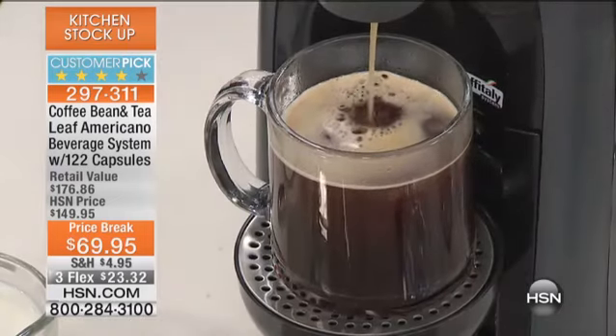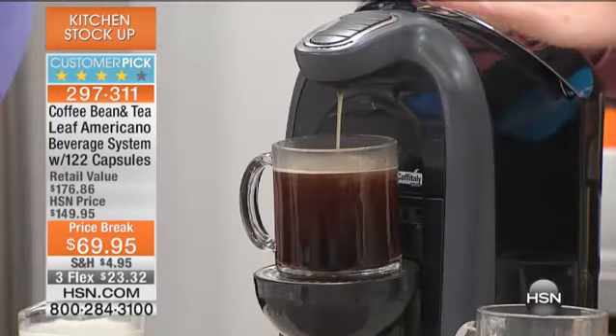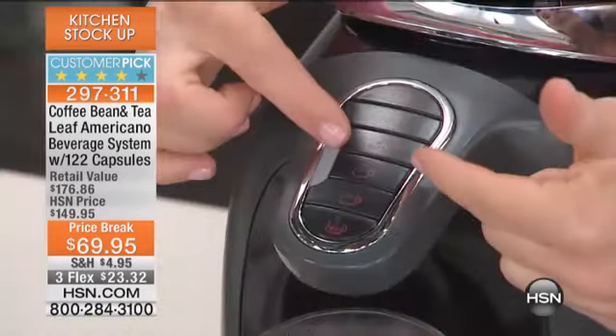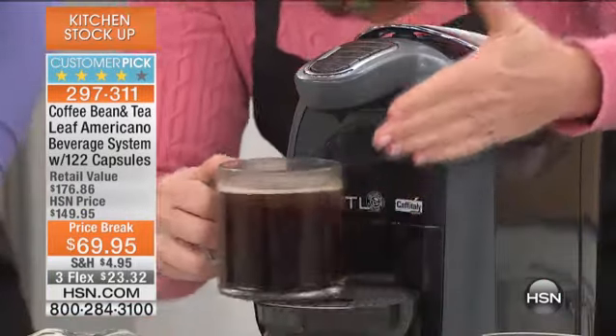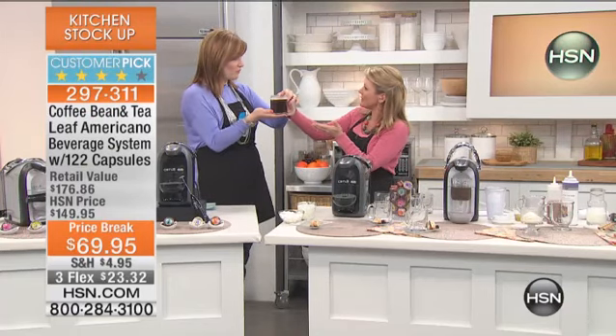You can choose 8, 10, or 12 ounces. Maybe you want 8 ounces because that gives the most concentrated flavor — you have that choice. Or if you want something a little more mellow, maybe by end of day, go ahead and choose 12 ounces. We're able to get a piping hot cup with that high-pressure pump — it's even got a little froth.